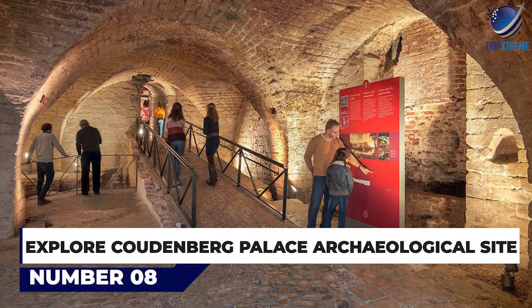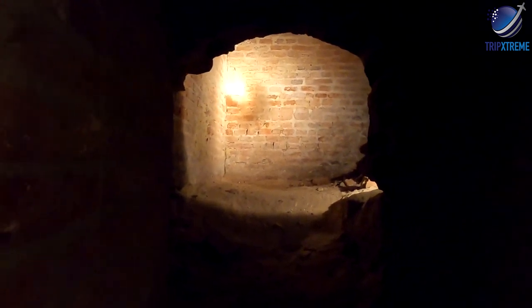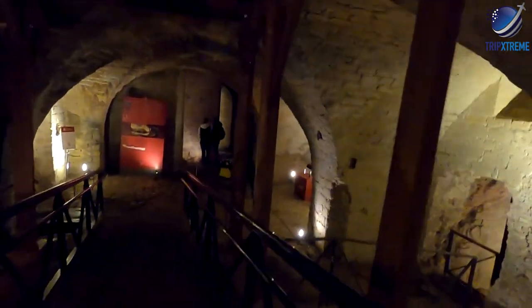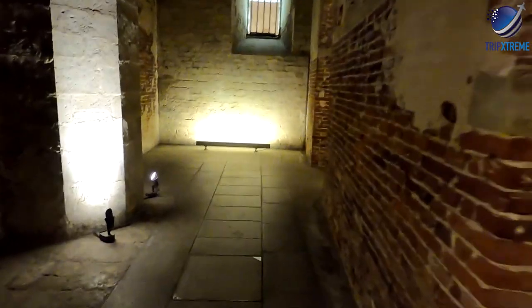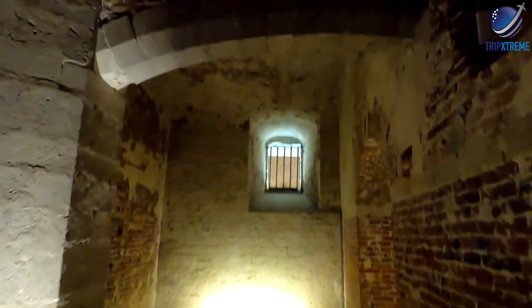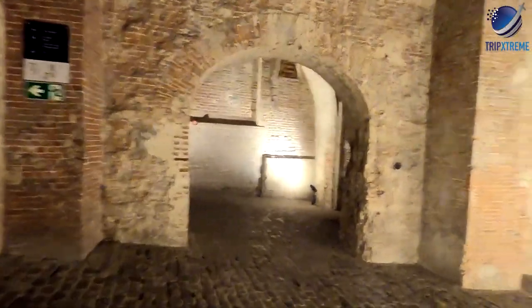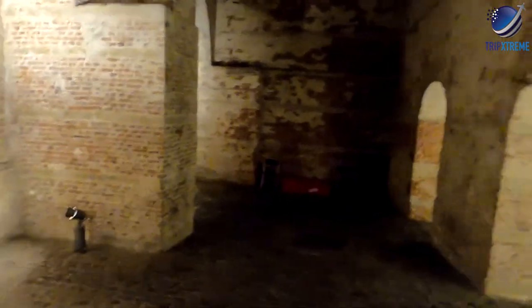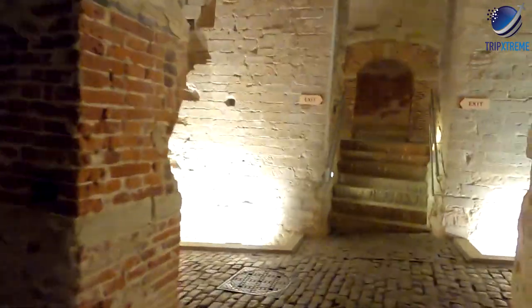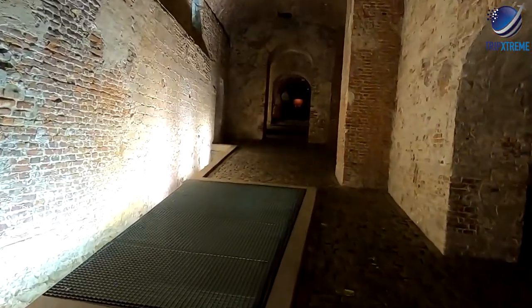Next up at number 8, explore Coudenberg Palace Archaeological Site. One of Brussels' most unique things to do is to explore this active archaeological site, which was rediscovered in the 1980s. Coudenberg Palace has been excavated to reveal the cellars and tunnels of the former Palace of Brussels, as well as forgotten streets buried beneath the city for centuries. The foundations of the medieval palace have been cleared to allow tourists to explore, and the museum has free audio guides that take you through the dig site.